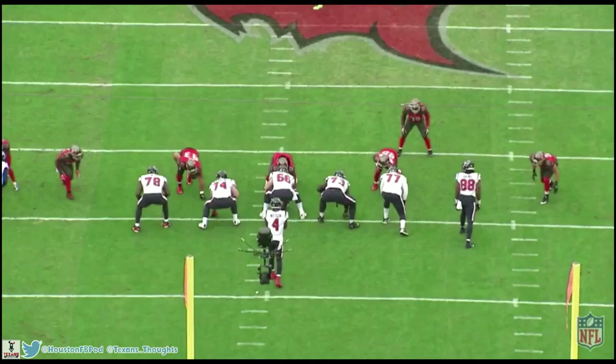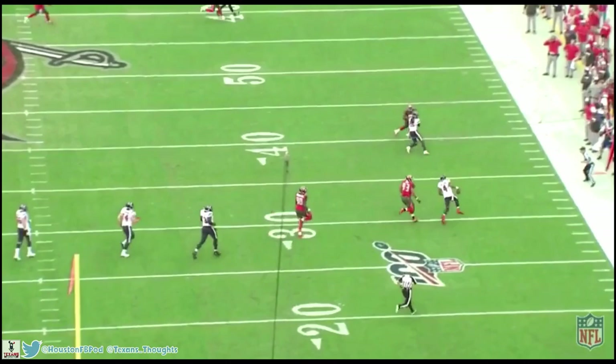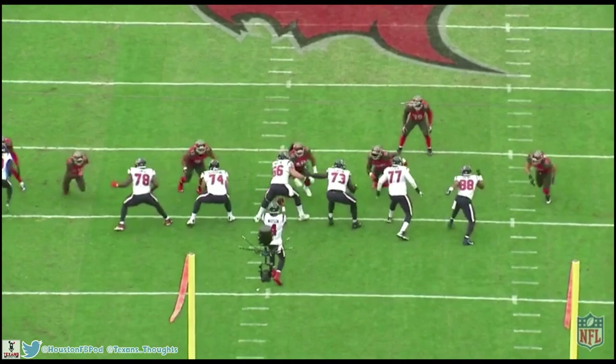Starting off with Tunsil's strengths: he takes pretty aggressive pass sets compared to most tackles, and this can really hurt tackles, but with him he's so strong and so quick with his feet that it doesn't matter. Most tackles will take roughly a 45-degree angle step for their first step, however Tunsil takes a shallower angle. That gets him out in front of Shaq Barrett quicker and more aggressively ready to strike. You can really see the difference in the angle of his feet compared to right tackle Chris Clark's.